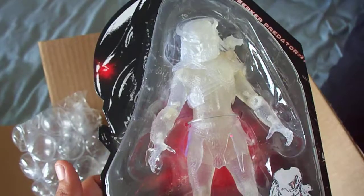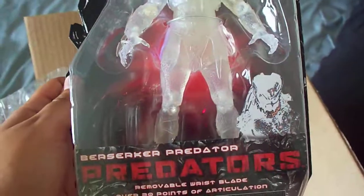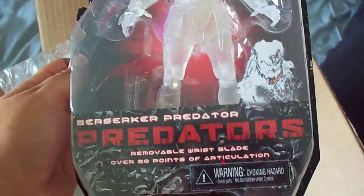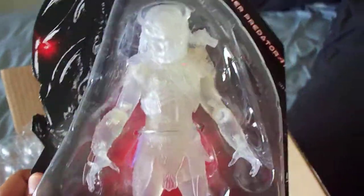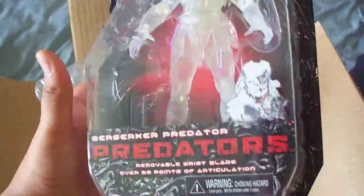I just want to let you know I'm not going to open this figure — I'm going to leave him in the box. If I had another one, I'd open it and make a quick review, but I don't have another one right now. I'll see if I can get a second one and make a full review.